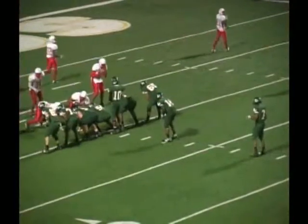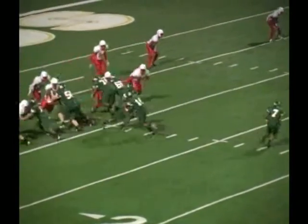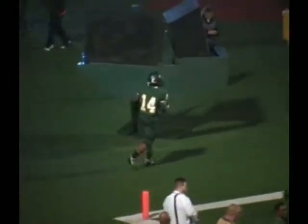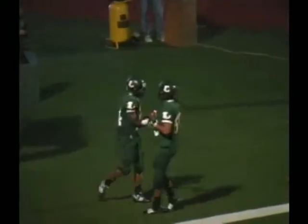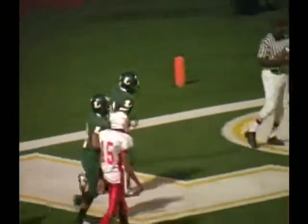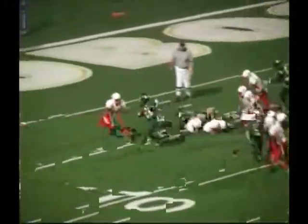I-formation again. McRae the I-back, Shaw the fullback. First down and goal from the 9-yard line. There goes Shaw — left tackle, he goes — touchdown! Keelan Shaw with his second score of the night, that one from 9 yards out. A 42-yard drive by Longview. 46-22 Longview, 10-41 to go in the game.